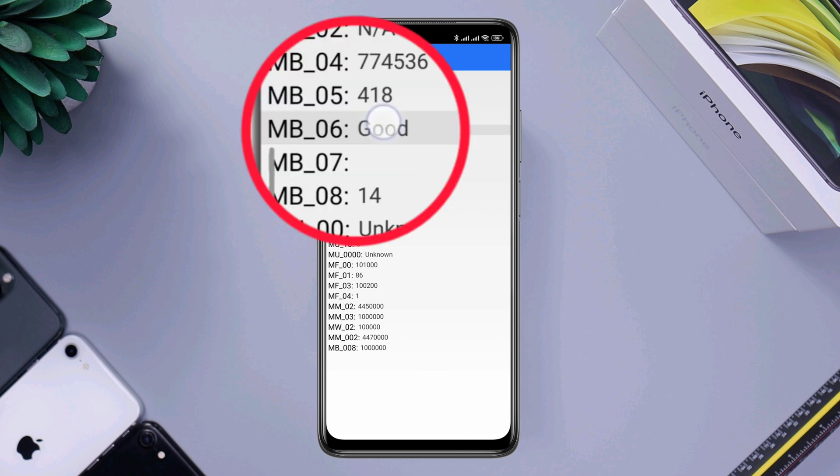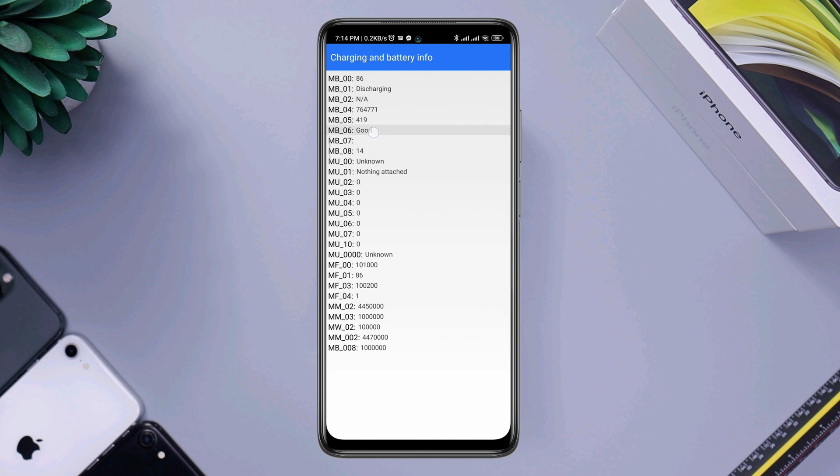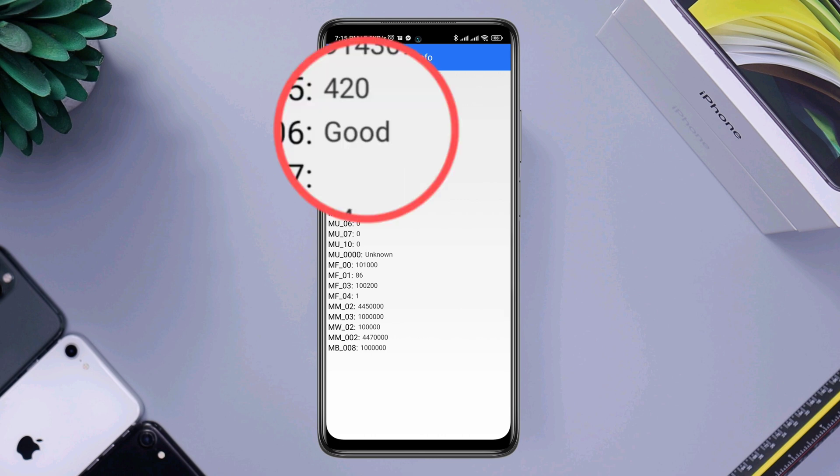If MB6 says 'good,' it means you don't have to worry — you can keep watching this video to solve your problem. But if it says 'not good,' that means you have issues with your battery health, and in that case you need to change your battery.